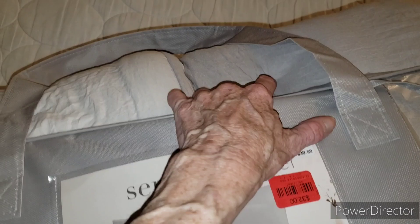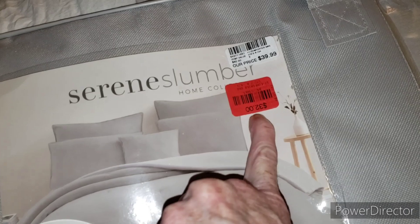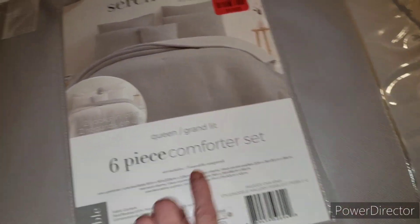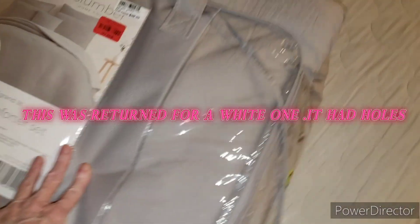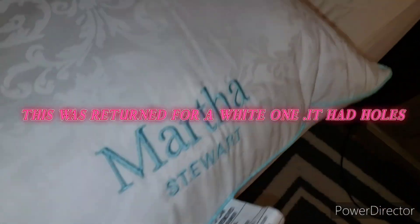Jay got me a new comforter — it may be hard to see, it's like a tan and beige. This was from Gabe's and it was $32. It's a six-piece comforter set with two Martha Stewart pillows. I'm getting ready to wash everything.